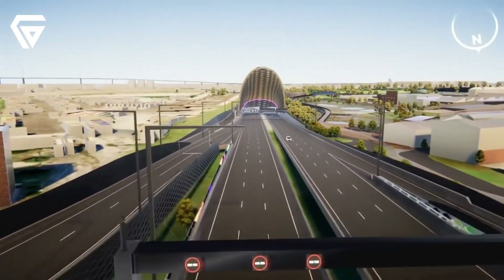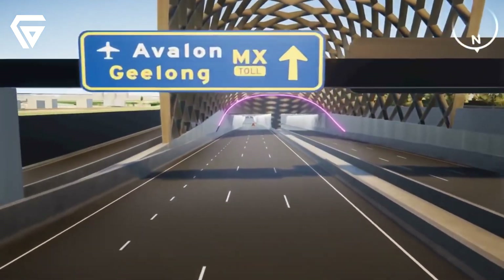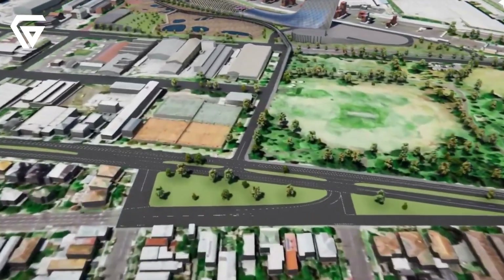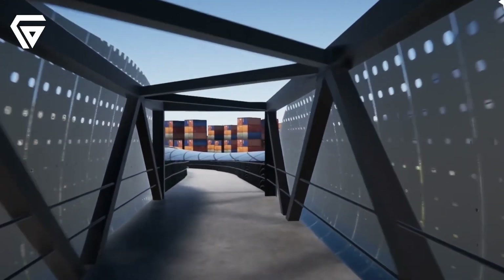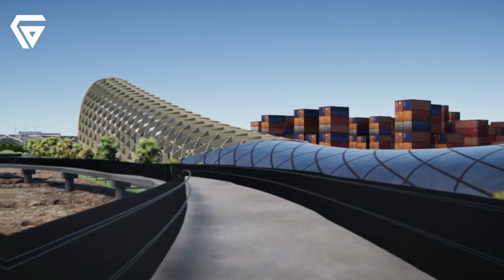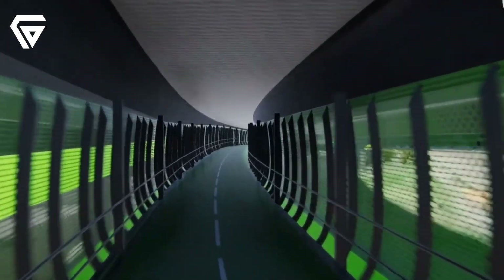The Westgate Tunnel is a massive infrastructure project designed to give Melbourne a second river crossing and take the pressure off the Westgate Bridge. The tunnel will stretch four kilometres, connecting the Westgate Freeway in Yarraville to CityLink in Docklands. It includes two tunnels, each with three lanes — one for outbound traffic and a shorter one for inbound traffic. One of the biggest goals of the project is to reduce the number of trucks driving through residential streets in Melbourne's inner west.